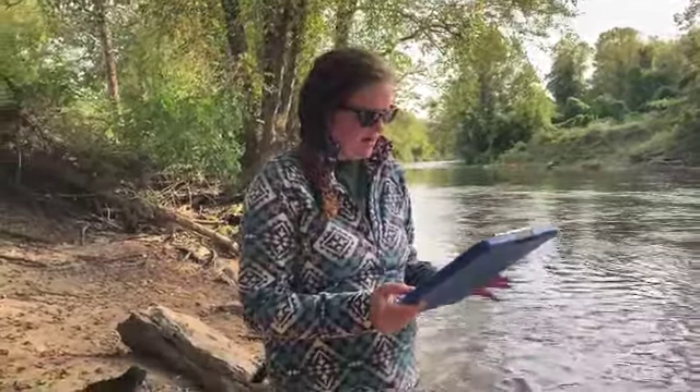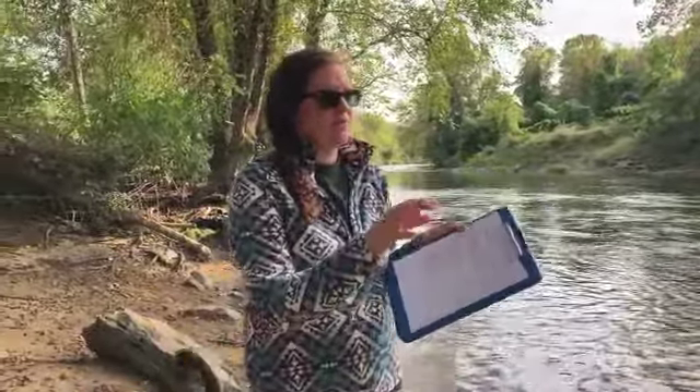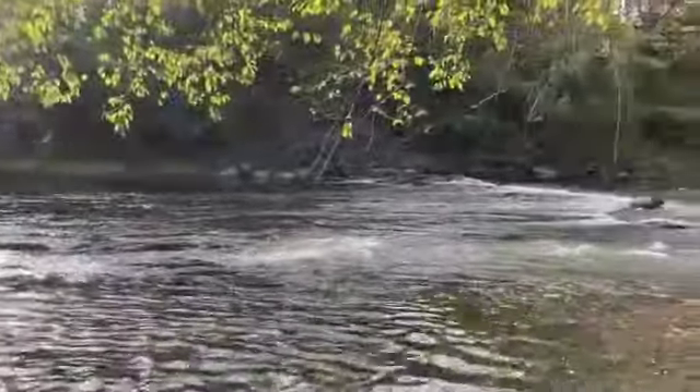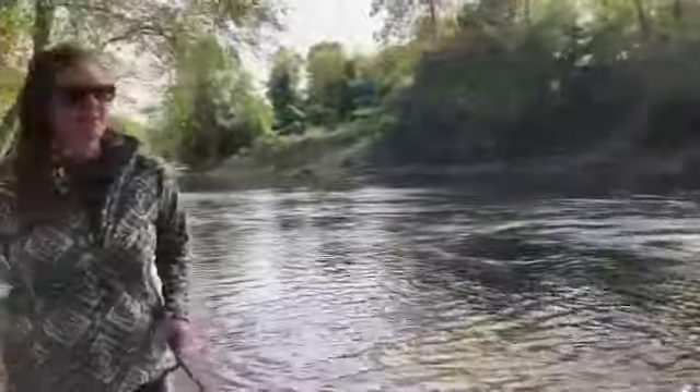Our last one is the stream bed substrate — these are all percentages. This stream is mostly silty, but you can see there's some rapids with some bigger boulders. Next up we'll do Steger.